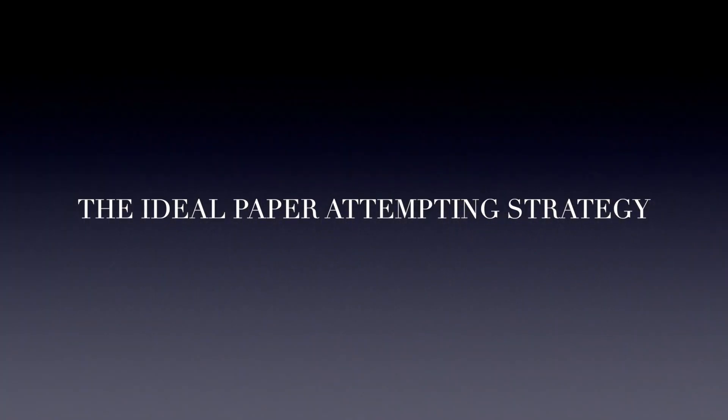Hey everyone, this is Shweb Afta. Welcome back to another video on my channel. In this video, I am going to discuss about the ideal paper attempting strategy. Let's begin.